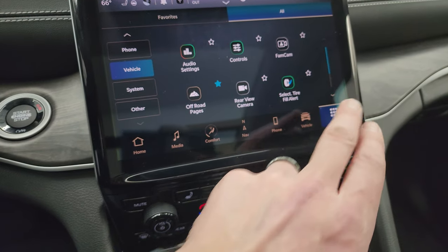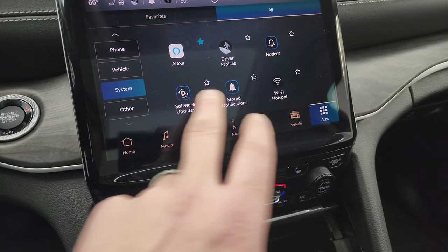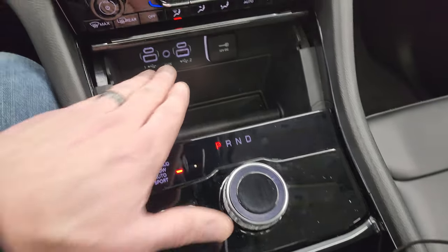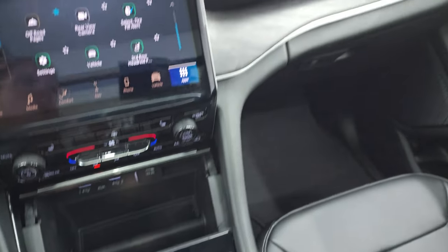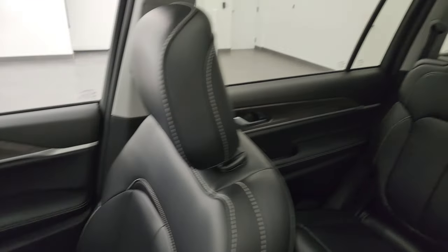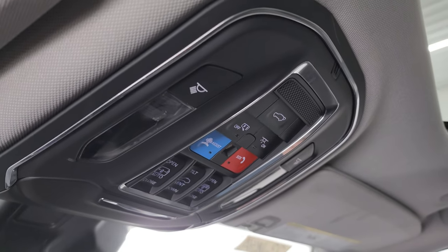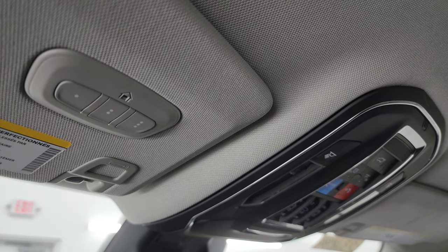Down here is your 8-speed automatic transmission selector with two USBs, two USB-Cs, and an AUX jack. You get keyless entry with remote start and power liftgate. The passenger side dash, floor mat, and seat are all in excellent condition — no rips or tears. This one has the panoramic sunroof — the second row glass is fixed and there's a power sunroof in front. Up here are your map lights, SOS assistance buttons, sunroof and sunshade controls, and HomeLink buttons for your garage door, security systems, and lighting systems.